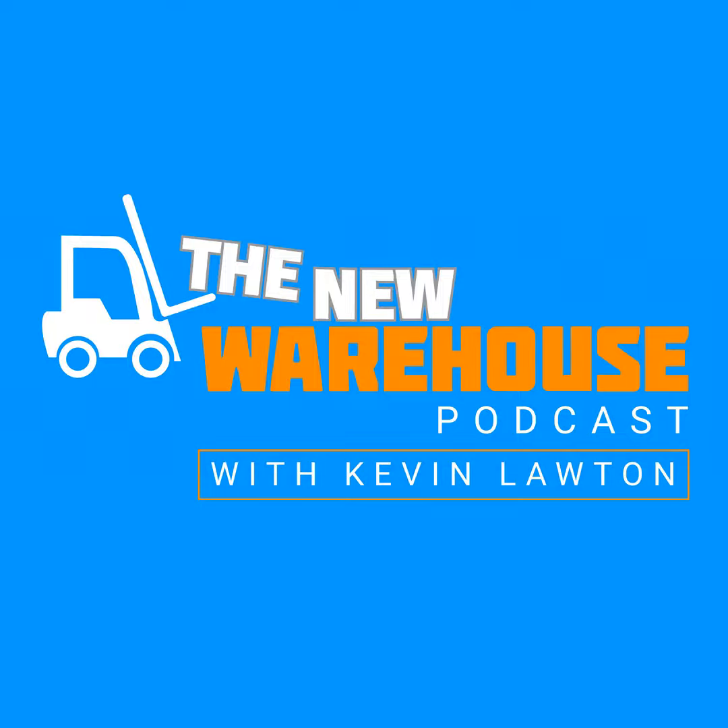How can your warehouse get ahead? The answer's in black and white. Get the answers at zebra.com/the-answer.